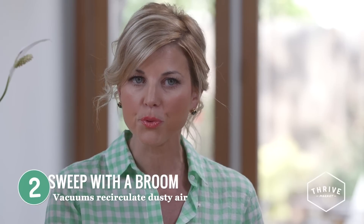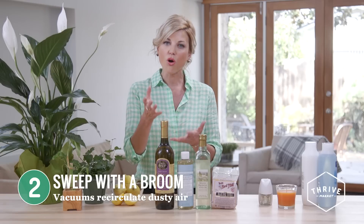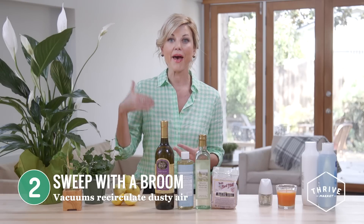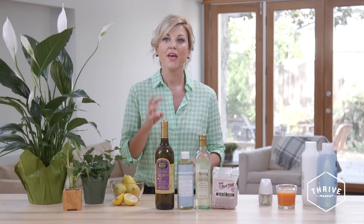Number two, sweep with a broom, not just a vacuum. Vacuums are convenient and easy to use, but they also release that dust back up into the air. If you sweep with a broom, you're getting those crumbs without breaking up that dust into the air.